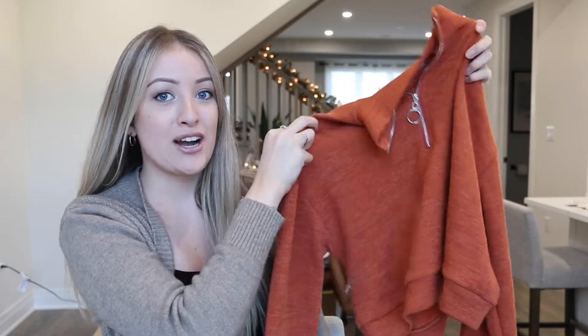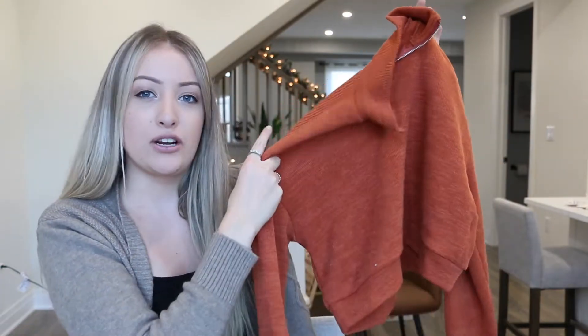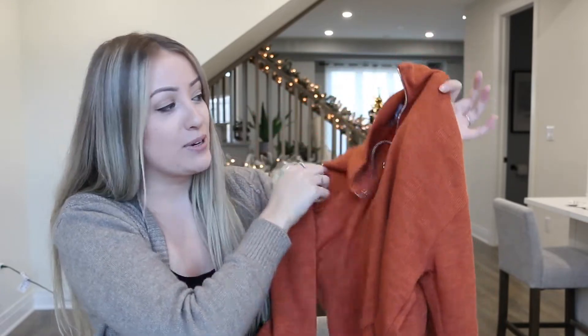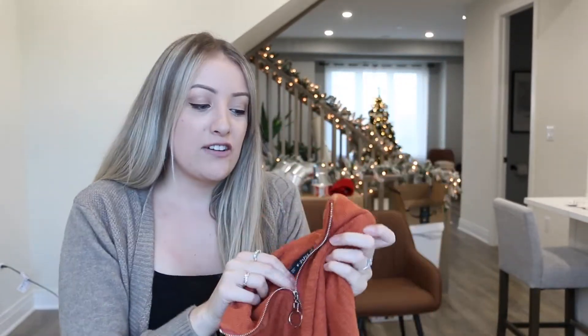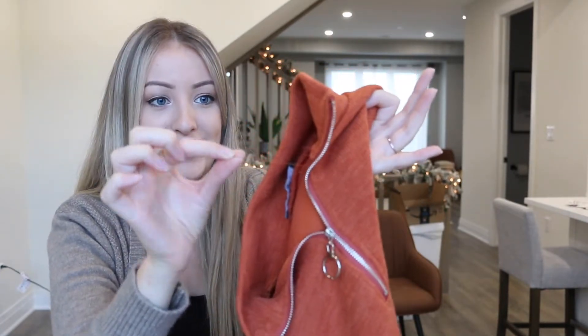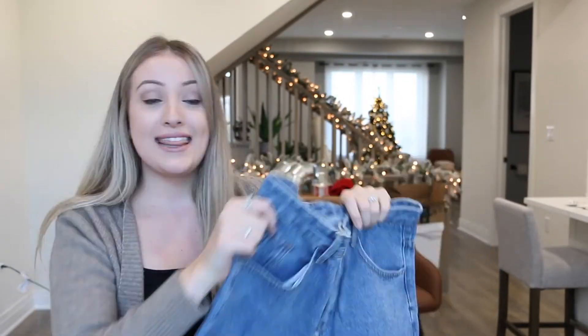The next item is this quarter zip burnt orange sweater. It is really quite cropped, which I'm not a super big fan of — I would have liked for it to be a bit longer. I do like the circle jump ring here, but it's a little bit thinner quality, not as nice. This one I'd probably give like a five out of ten. The quality for me just isn't there — you can see there's lots of stray threads and stuff, which can be easily cut off, but still, it's just okay.